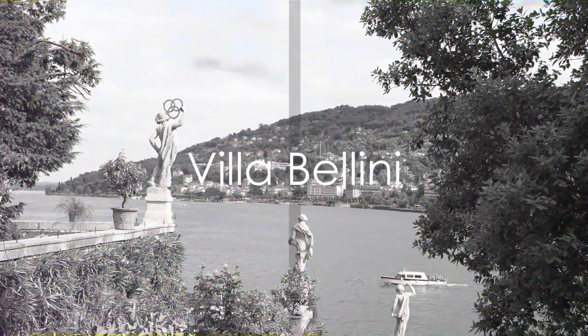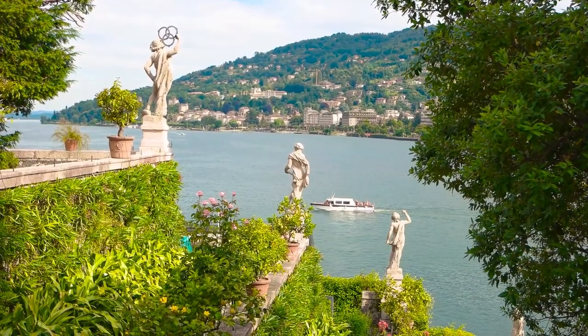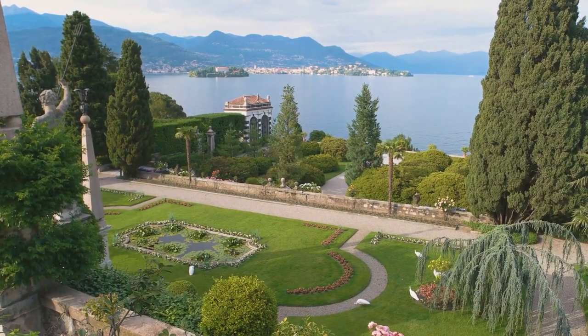Our seventh spot goes to Villa Bellini, Catania's largest public park. With beautifully landscaped gardens, walking paths, and statues, it offers a peaceful escape from the city's hustle and bustle.